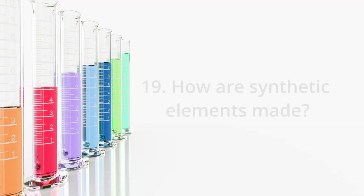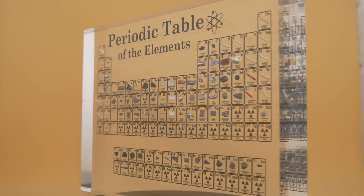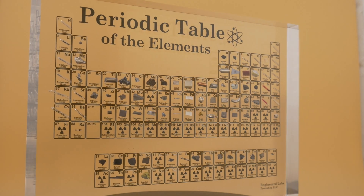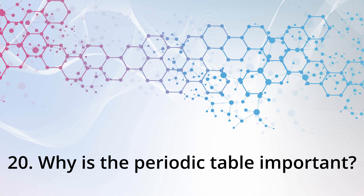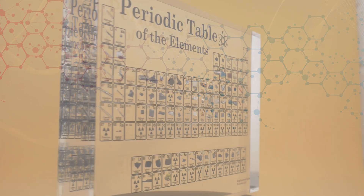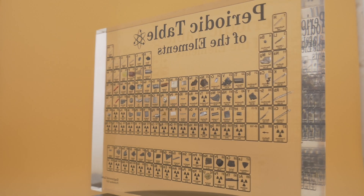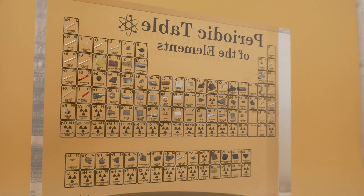How are synthetic elements made? Synthetic elements are created in laboratories using particle accelerators or nuclear reactors, where atoms are smashed together under extreme conditions. And finally, why is the periodic table important? It's the ultimate cheat sheet for chemistry. It helps scientists predict element properties, reactions, and behavior, making it fundamental to understanding matter.